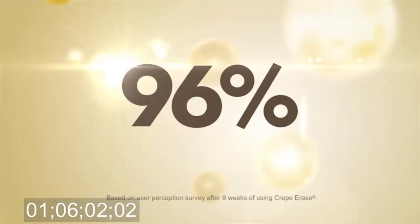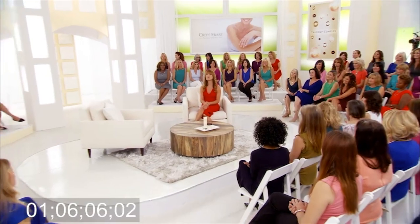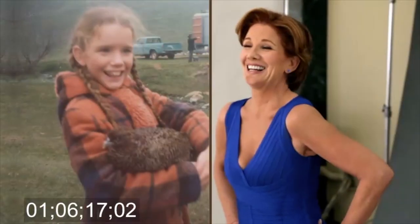It works. Crepe Erase is so unique and powerful that 96% of women who participated in our recent survey reported that they felt more confident without their clothes on after using Crepe Erase. That's confidence! Joining us now is Emmy Award-winning and Golden Globe-nominated actress, fellow grandmother, and fellow Crepe Erase fanatic, and my dear friend, Melissa Gilbert.